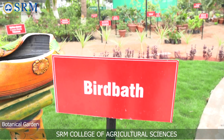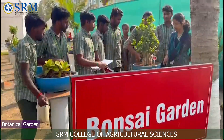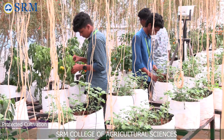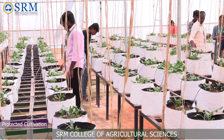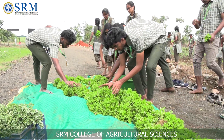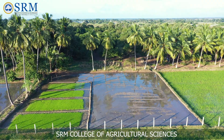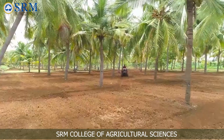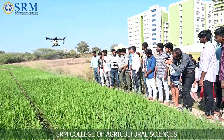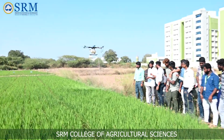A botanical garden has been developed with a curated collection of living plants for scientific, educational and ornamental purposes, providing students with opportunities to learn about plant diversity and conservation efforts. The future of agricultural education and research is an exciting frontier where sustainable practices, cutting-edge technologies and interdisciplinary collaboration will ensure a prosperous future for generations to come. Let us join forces to shape the future of agriculture and make a meaningful impact on our planet.